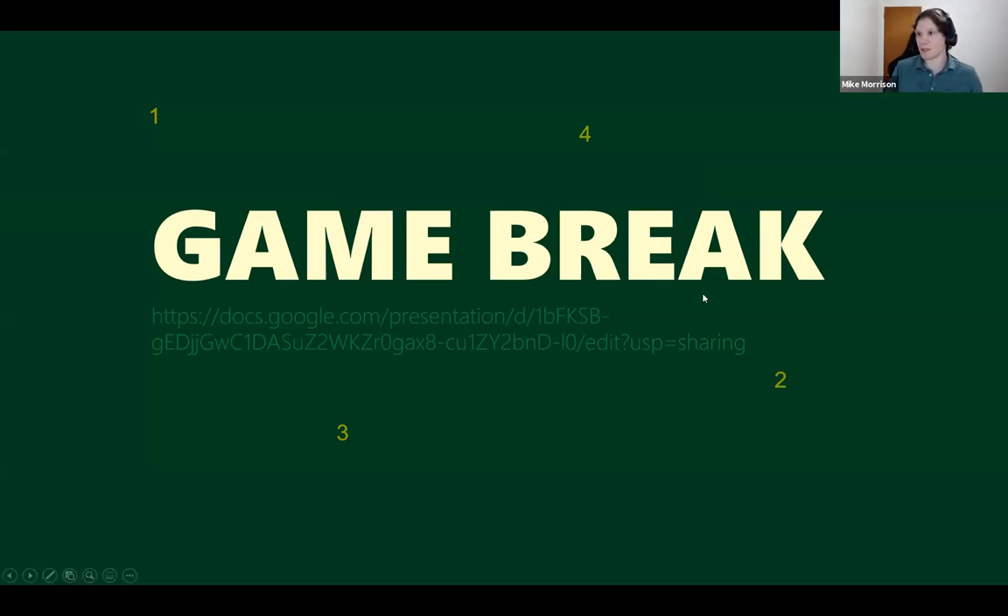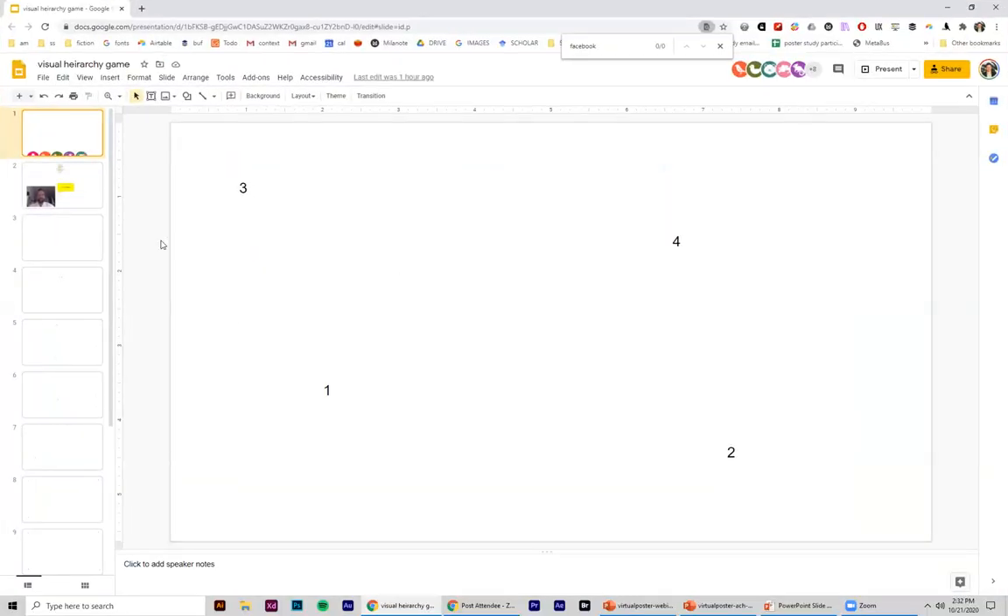Sarah is going to share a link with you — she's just put it in the chat. Looks like people are popping in. We've got 27 in here out of 78 — that's a good metric for which of you are still paying attention.